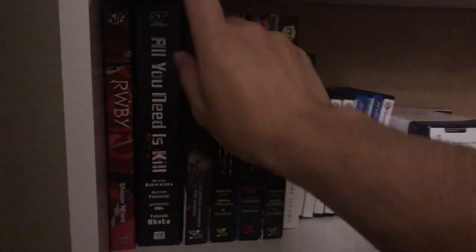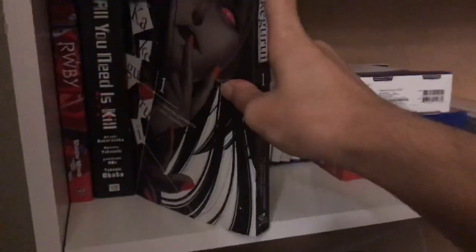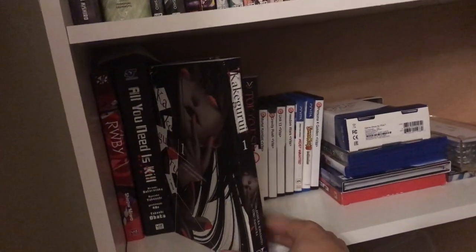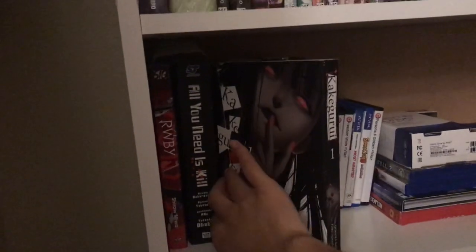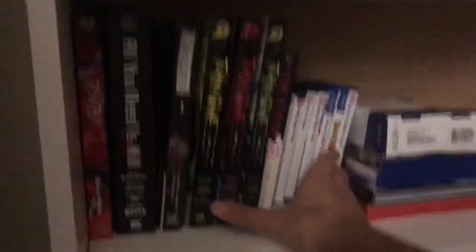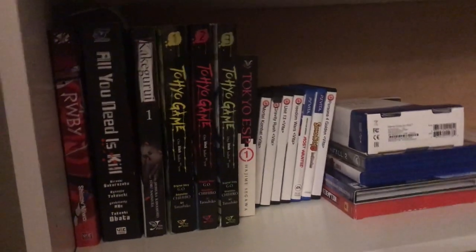Next you've got Kakegurui Volume 1. I have a review up of it which has gotten a lot of views apparently. I've already read this first volume — it was pretty good. There's quite a lot of fan service though, so if you're not into fan service I wouldn't recommend it, but if you are, it's alright.